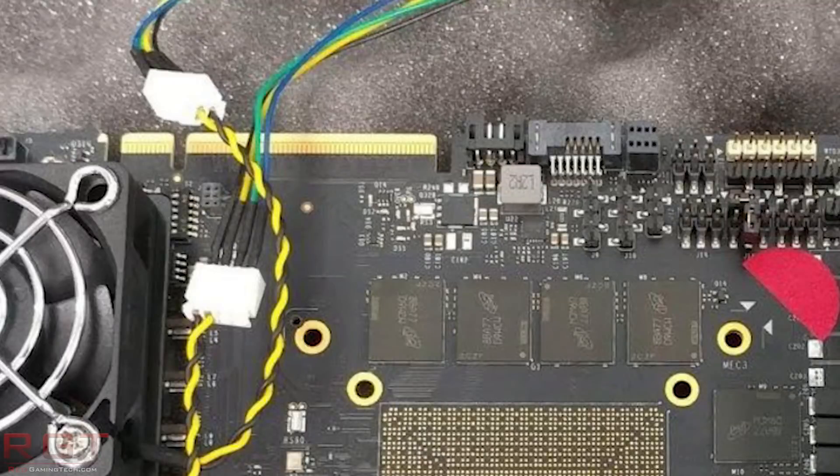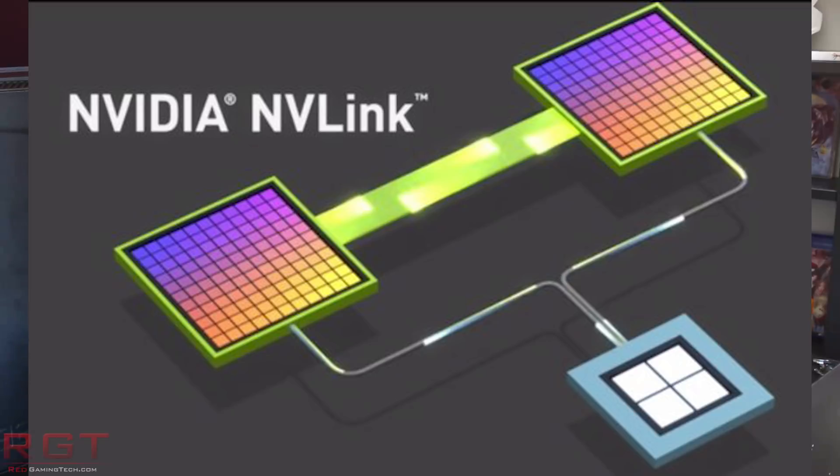We can also see what looks like some type of NVLink connector at the top, which is curious for a couple of reasons. Board partners as well as Nvidia themselves have been less pushy of SLI technologies, and NVLink would be kind of pricey to add. One possibility is that Nvidia have found a way to make SLI a lot easier to implement, requiring a different connector — essentially SLI 2.0. Or it's just there because it's a prototype board and they're playing around, possibly not even connected to anything, as they may be reusing a PCB from another GPU.